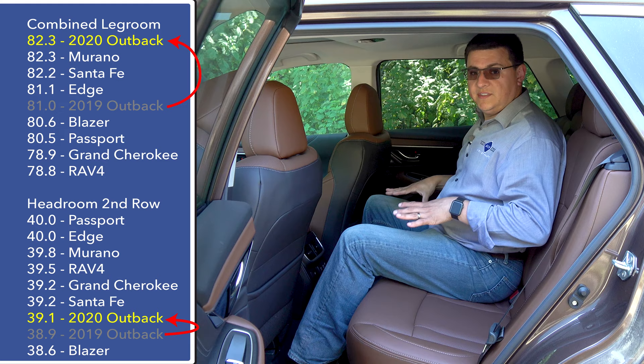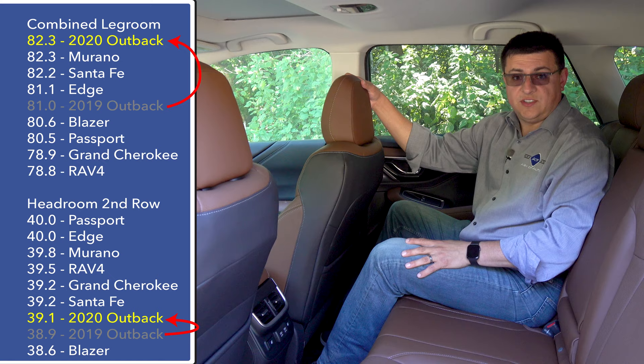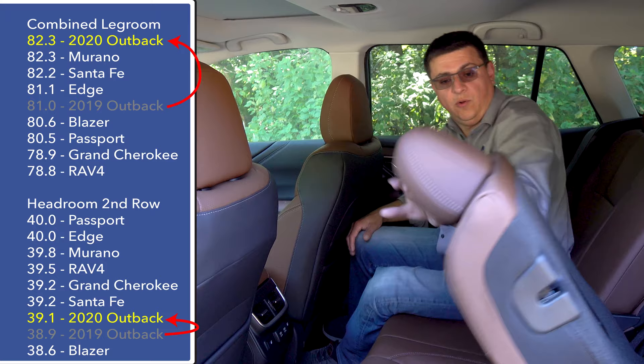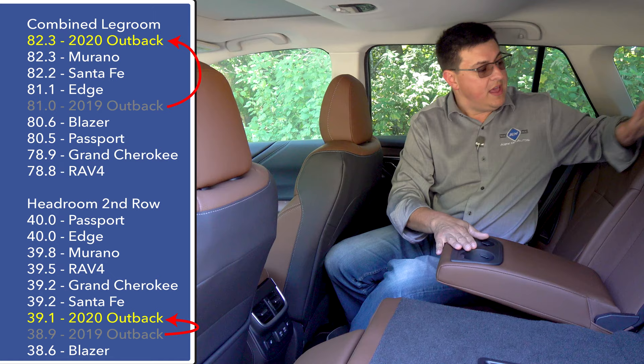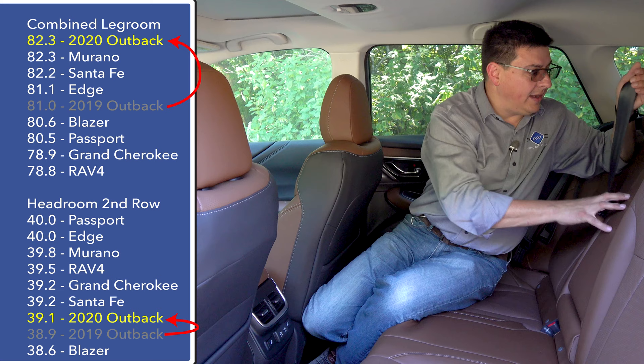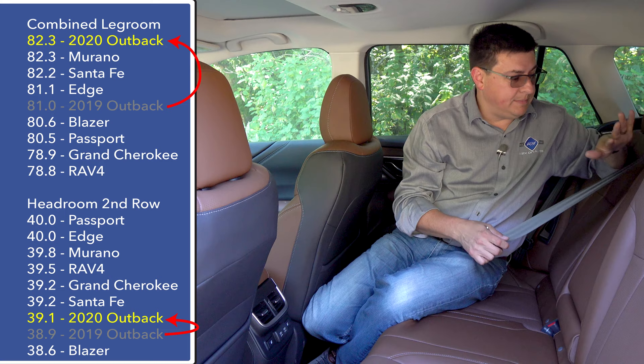I have about an inch and a half of overall headroom, even though this middle seat is higher off the ground than the outboard seating positions. Moving all the way over to the right side, the front seat is all the way back in its tracks and I still have about four inches of legroom left. The rear seats recline via a separate lever on the side, separate from the 60/40 fold release latch. One thing worth mentioning: the center seat belt comes out of the ceiling rather than the rear seat back, which does take up some room.